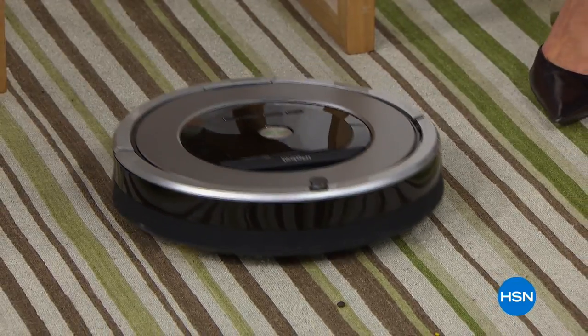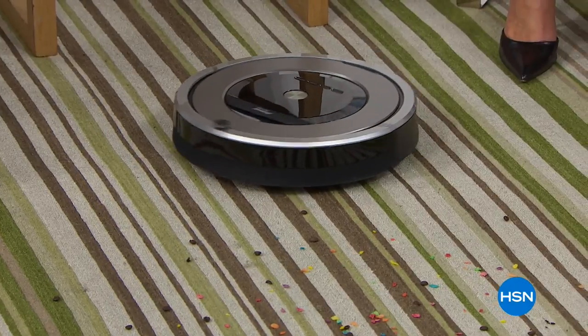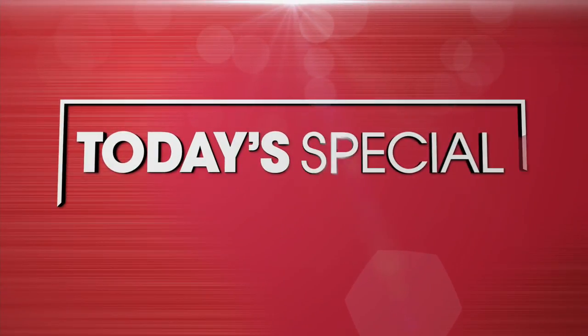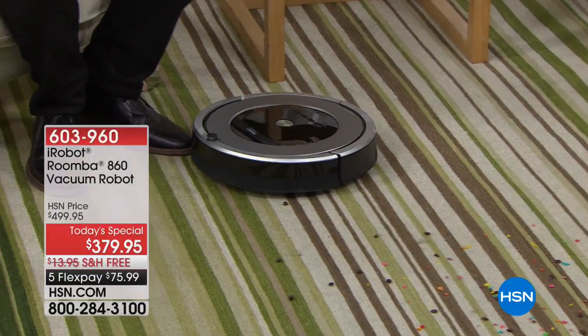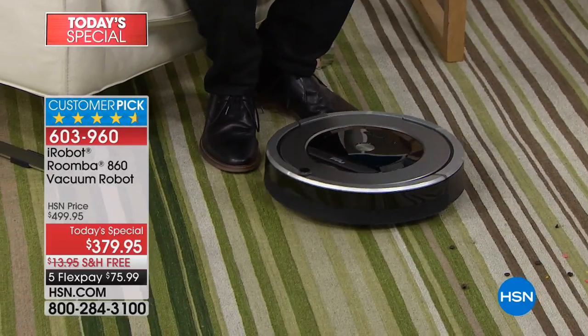It never, ever, ever lets you down, and neither do we. And that's why our best buy of the day is our best buy ever. Exclusively ours and exclusively yours. You can't find this deal, this package anywhere else.